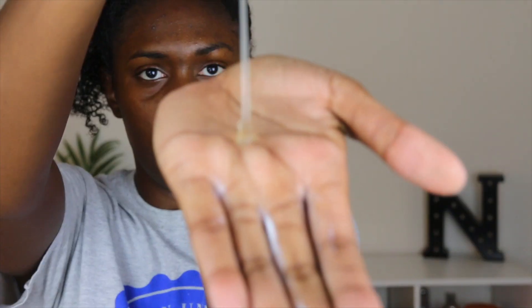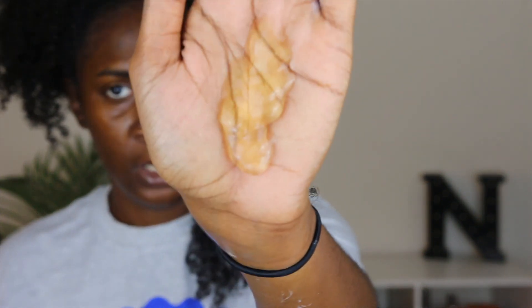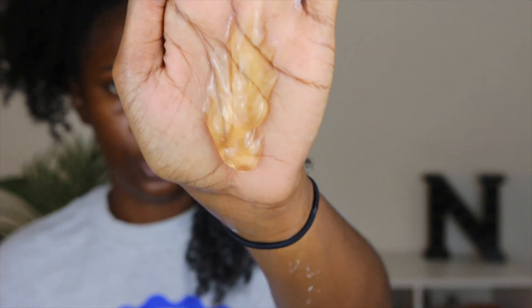Now I'm going to go in with the Curl Charisma frizz control gel. That's pretty loose — that's why I wanted to mix products. Well, it's not that loose, but it's not like a super chunky gel. But it isn't moving and sliding down my hand, so that's pretty cool.